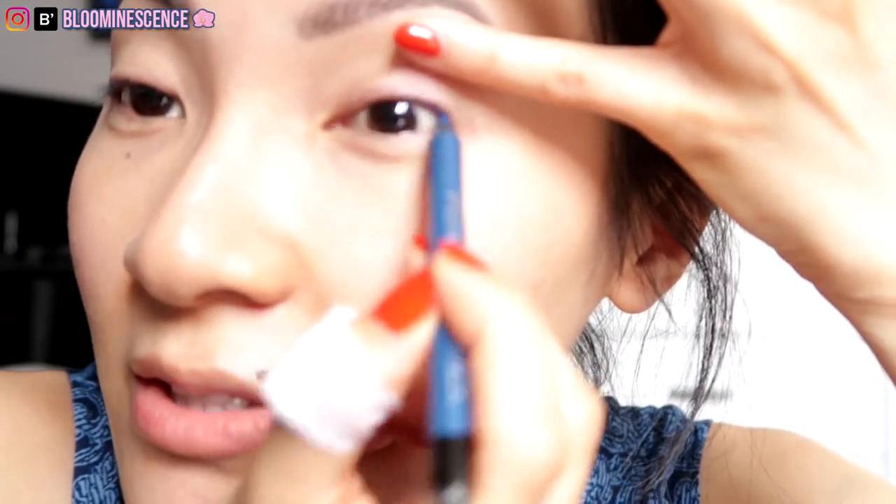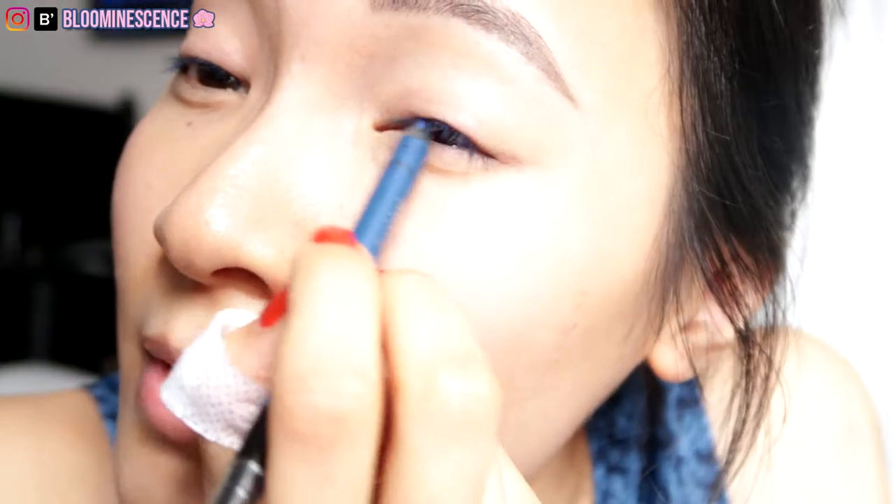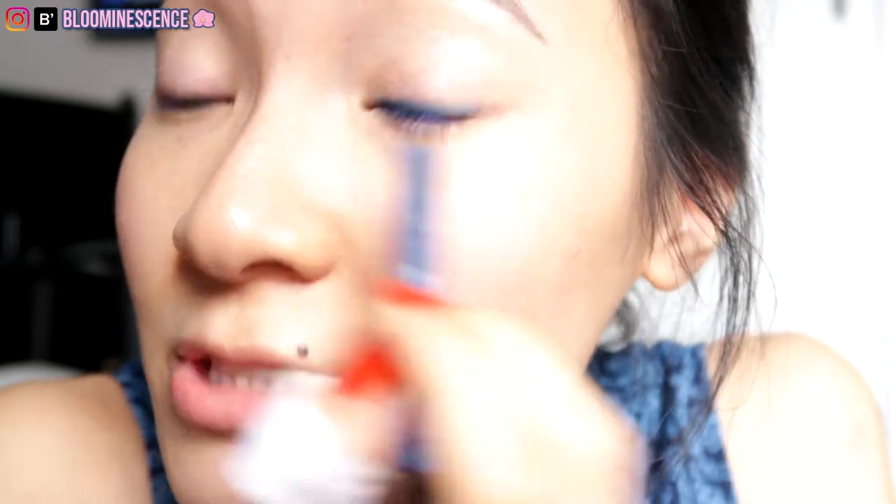Once that tacky base is there, it's time to line. I like to tight line first — this helps fill in the gaps between your lashes so you don't have a weird look to your eyes. You can see the difference. I like to start from the inner corner and work my way out in short strokes, following the natural shape of my eye.